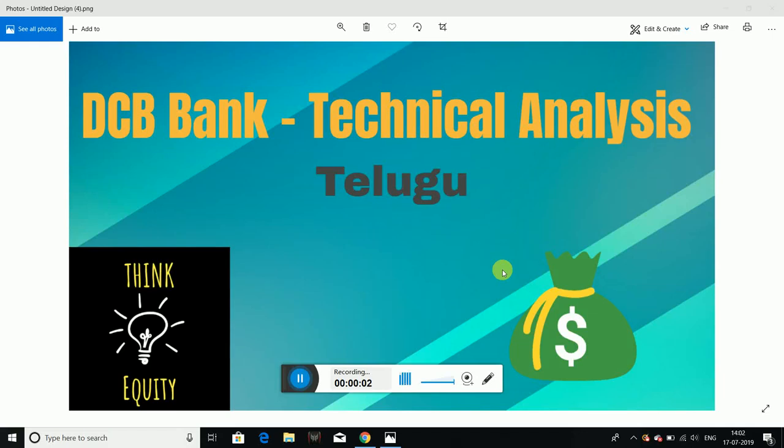Hello friends. In this video, we will talk about DCB Bank technical analysis. We are going to discuss this stock at key levels.